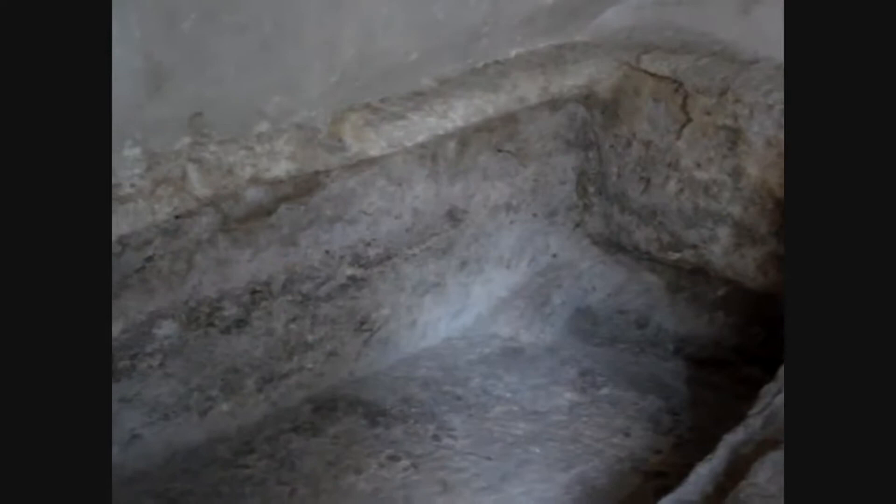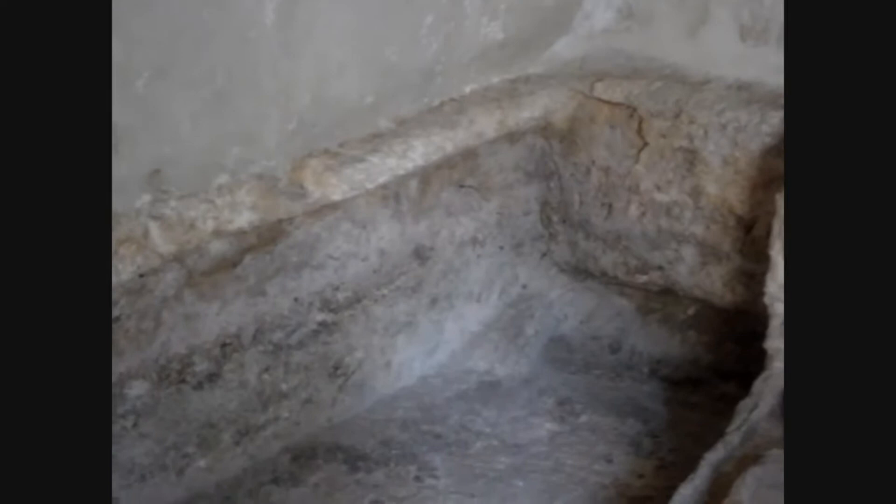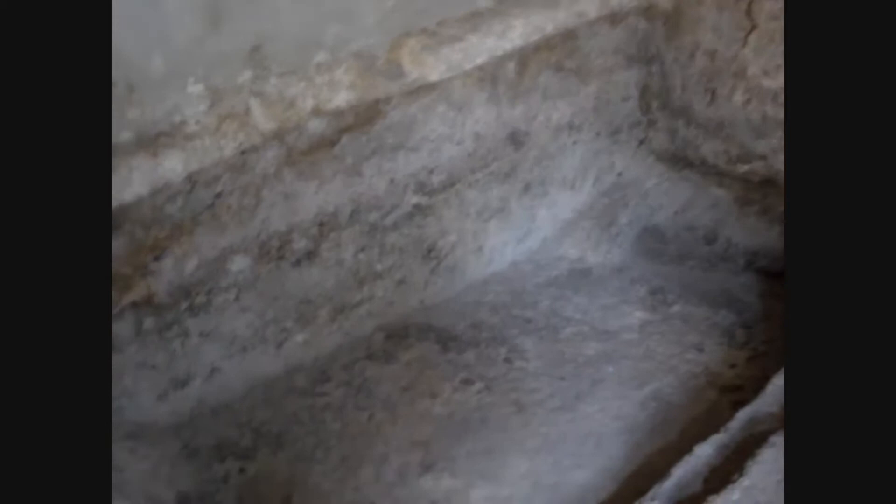So for numerous reasons, with the different lines of converging evidence, this seems to be the place where Jesus was crucified, buried, and where he rose again.